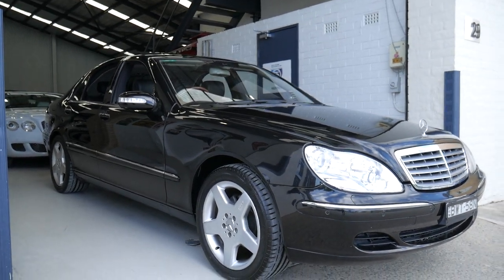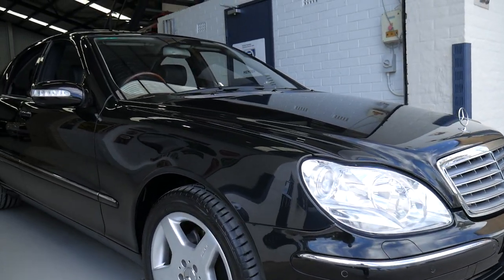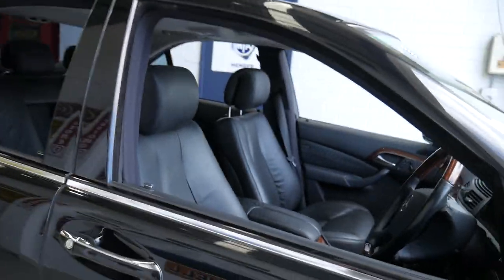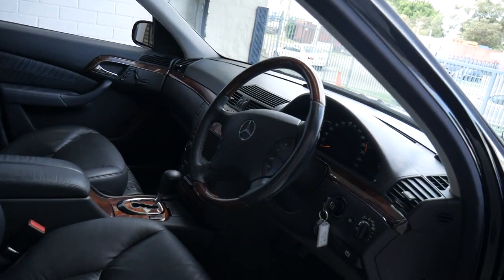What a lovely day it is to show off this beautiful Mercedes-Benz S430 short wheelbase in black with charcoal grey leather interior. Hi ladies and gentlemen, my name is Richard at the Old Timer Centre in Rydalmere and this car is stunning.